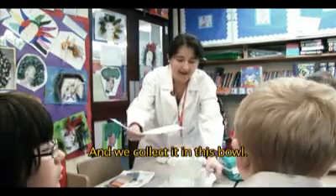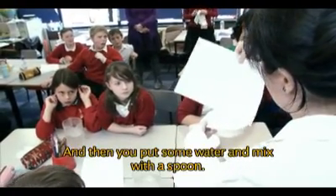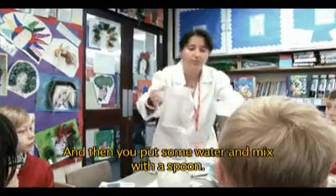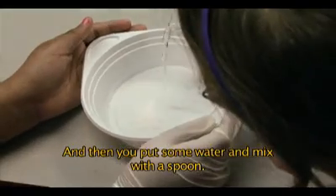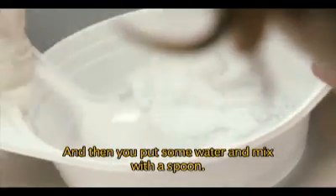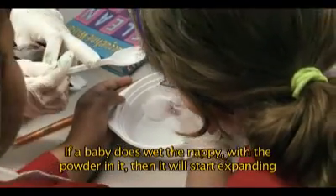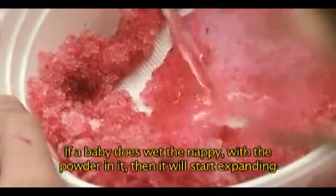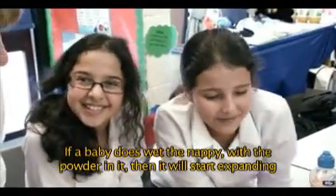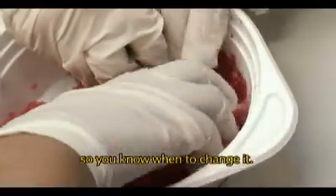We collect it in this bowl, and then you put some water and mix with the spoon, and we will find out what has happened. If a baby uses their nappy with the powder in it, then it will start expanding so you know when to change it.